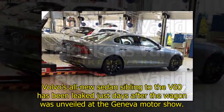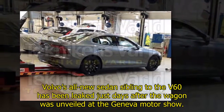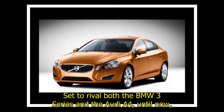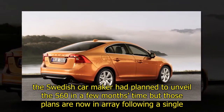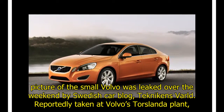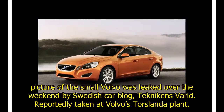Volvo's all-new sedan, sibling to the V60, has been leaked just days after the wagon was unveiled at the Geneva Motor Show. Set to rival both the BMW 3 Series and the Audi A4, the Swedish carmaker had planned to unveil the S60 in a few months' time, but those plans are now in disarray following a single picture leaked over the weekend by Swedish car blog Teknikens Värld, reportedly taken at Volvo's Torslanda plant.